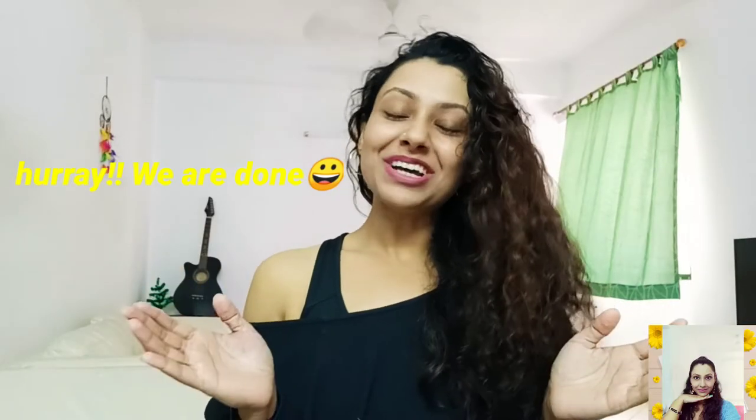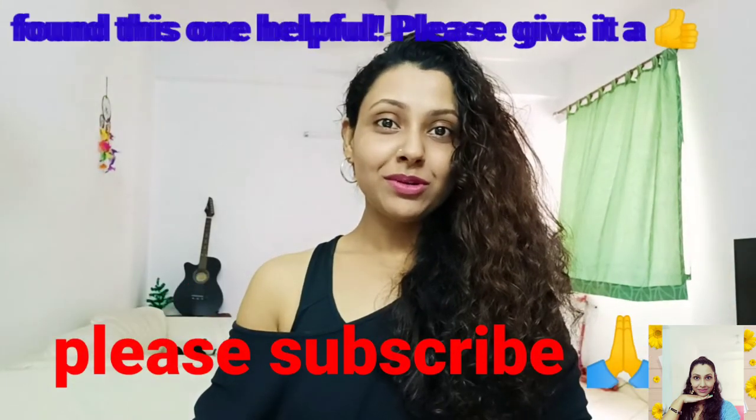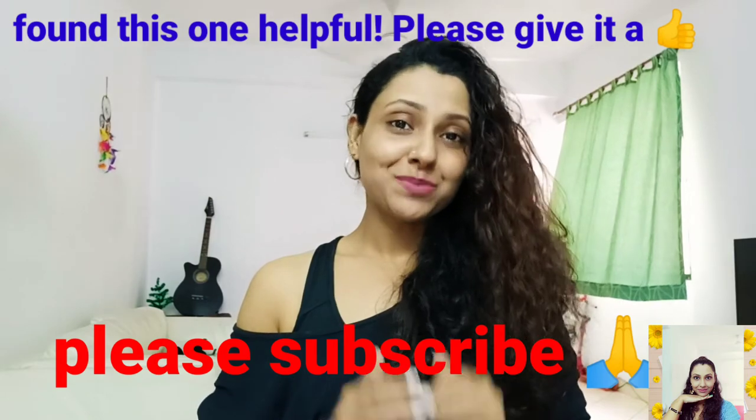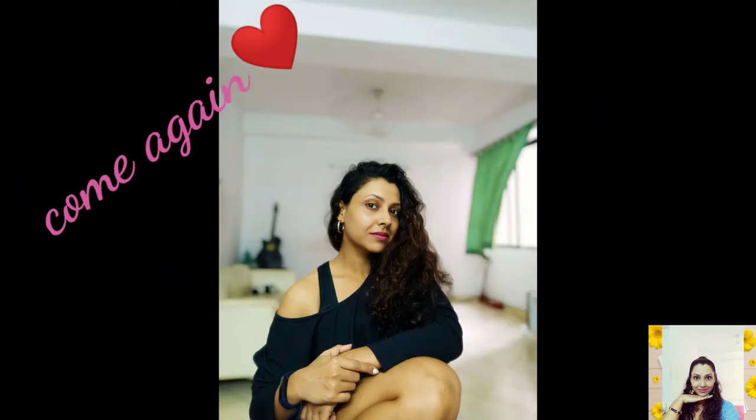We are done for today! After doing this quick session, you are just gonna rock the day. If you found this video helpful, please give it a thumbs up, subscribe to my channel, and I will meet you in my next video. Till then, take care. Bye bye!